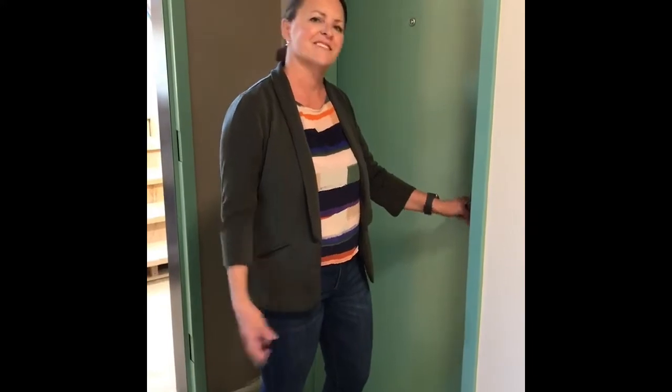Hi, I'm Dr. McCormick. I'm really excited today to take a tour of the Ileana Apartments. Come on in.